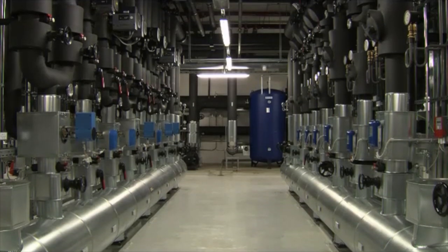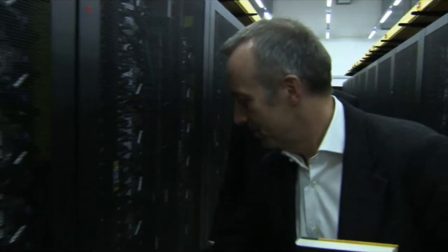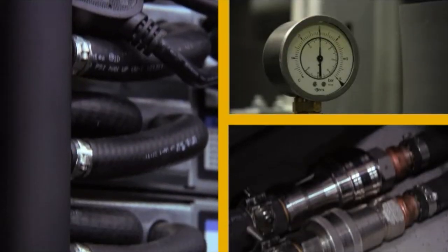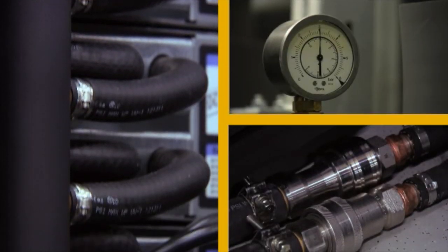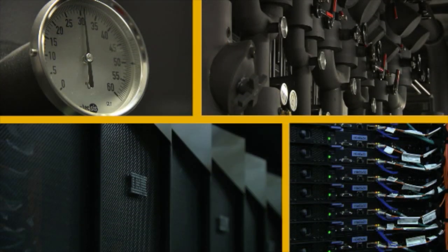Germany is very green, so energy and power awareness is a crucial aspect in Germany. IBM came up with a direct liquid cooling system, a completely different cooling technology, which allows us to operate our supercomputer the whole year without any chiller, without any compressor. We can save up to 1 million euro per year, only because of this new cooling and system packaging technology.